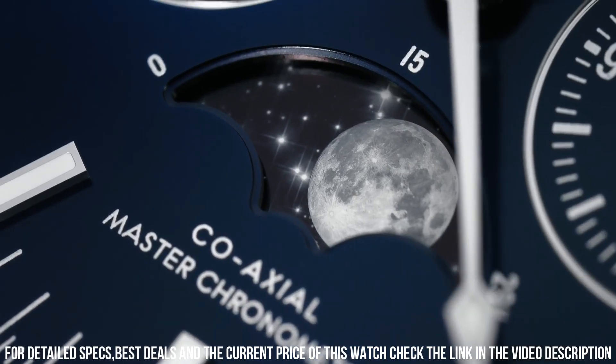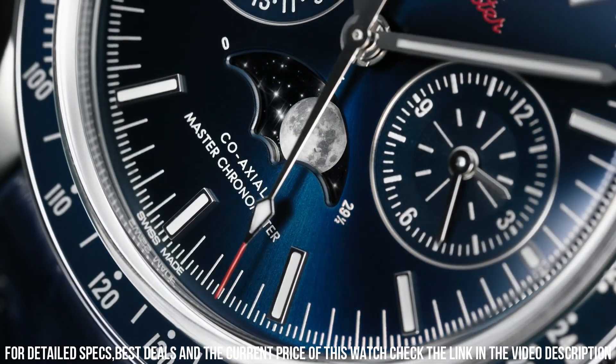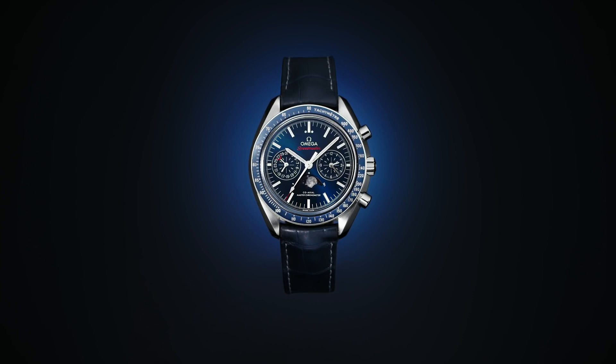40 millimeters, equals 1.5-inch case. 7-inch adjustable strap. Sapphire crystal exhibition case back. Luminescent hands and hour markers. Tang buckle.